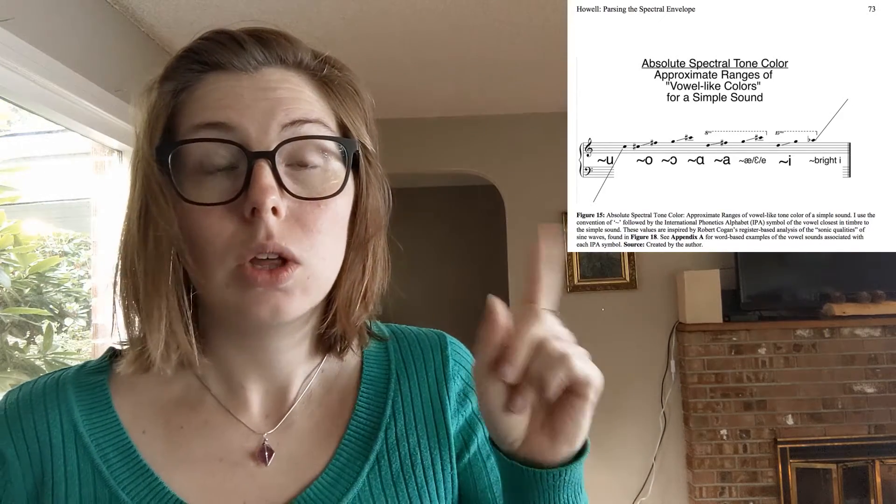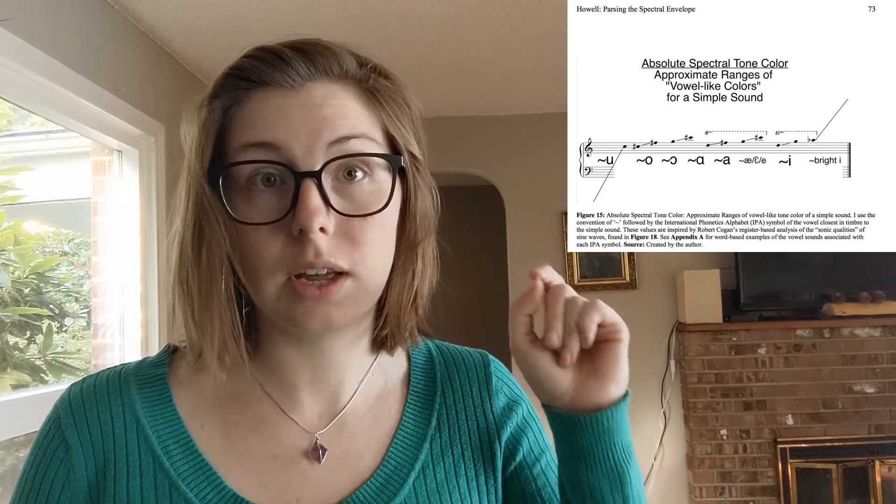Obviously pitch is high or low. Roughness comes down to extra noise — when we talk about roughness, is it a pure sound, like a pure vowel sound, or is there some sort of hiss or buzz? That sort of sound is what roughness describes. And then there's absolute spectral tone color. I'm going to share a graphic here that talks about how, because of how harmonics in the overtone series work — fundamental frequencies and partials — different pitches throughout the range have different tone colors.